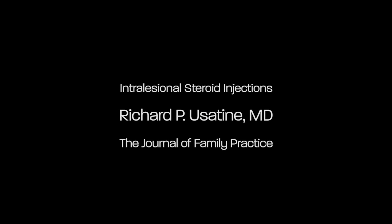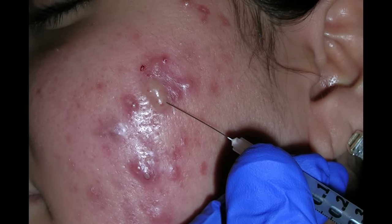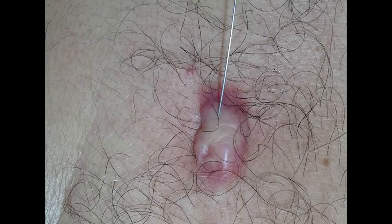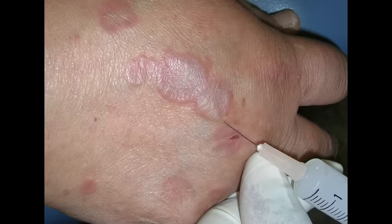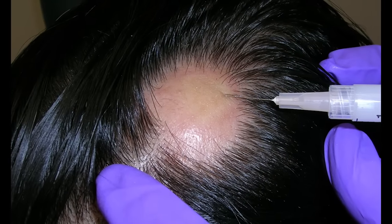Today we will demonstrate intralesional steroid injections. Intralesional injections of triamcinolone are a valuable tool in the treatment of many skin conditions, including acne, keloids, granuloma annulari, and alopecia areata.